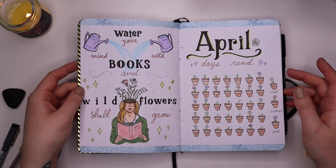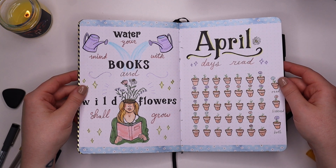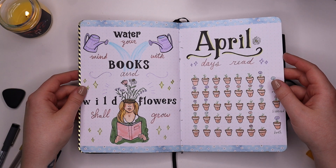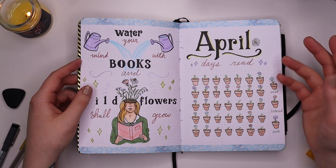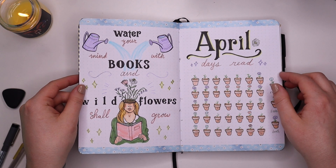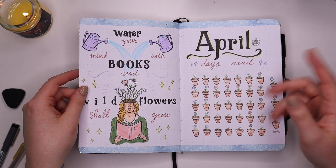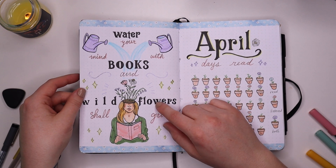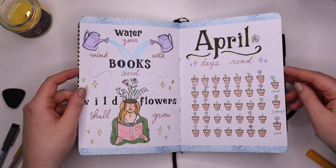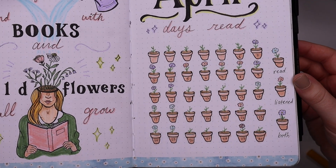April was a totally different vibe. This was a month I almost didn't do — I was in a really bad burnout phase, so instead of a dedicated bullet journaling video, I did a chit-chat and bullet journal-with-me video. I ended up really liking this theme. The layout came from something I designed on my iPad. The quote 'water your mind with books and wildflowers shall grow' is one I made up. I love that my days were indicated by what color the flower was in the flower pot — I think that is so cute.